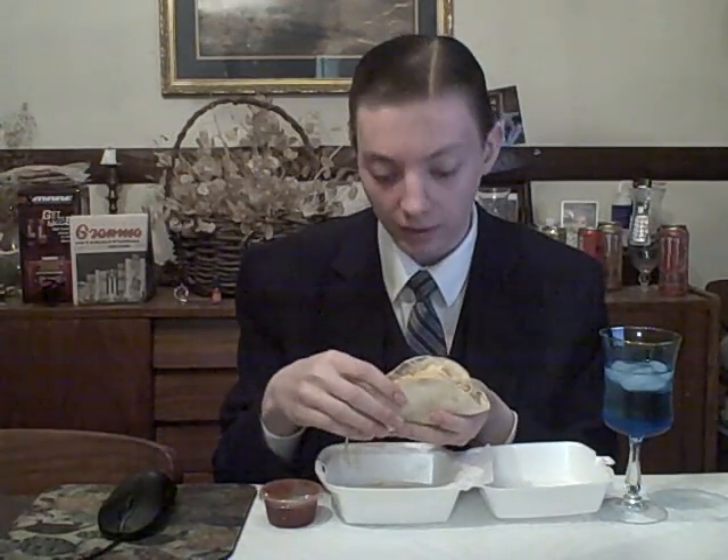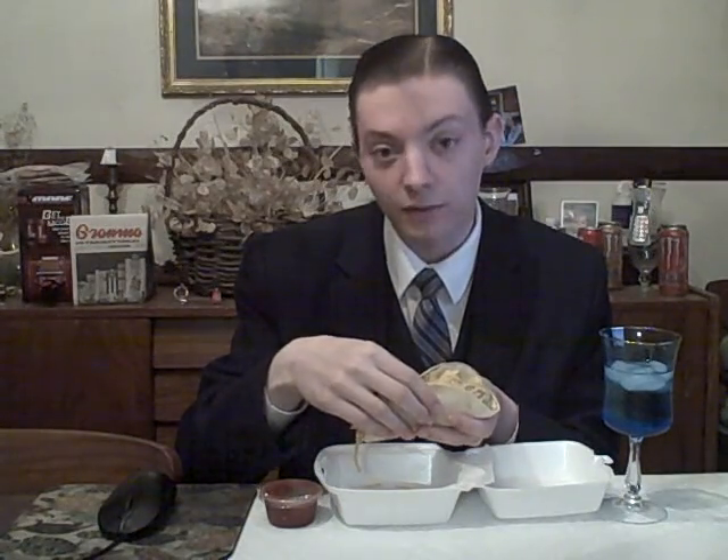We're just gonna take some bites and try it out, let you know how it is, and maybe try some salsa on it too. So — taco, beef taco, soft shell from Planet Wings — going in, ladies and gentlemen.